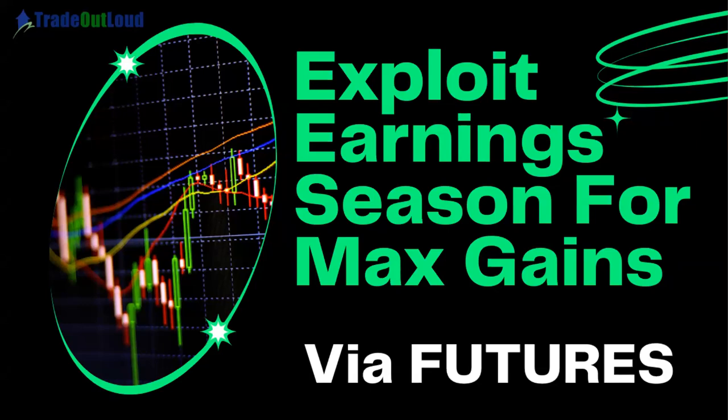Good afternoon, everyone. We're expecting some really important news. I just want to welcome everybody here. Netflix will be reporting earnings. I have my levels already pre-planned. We're going to talk about how we can exploit earnings season for maximum gains trading futures. This is very exciting because not a lot of people have really huge accounts.